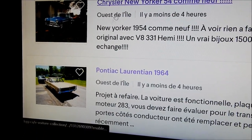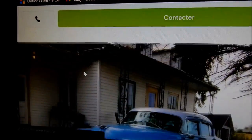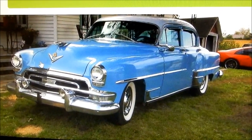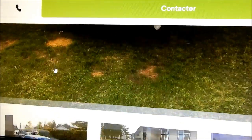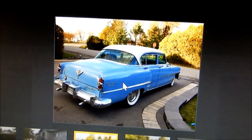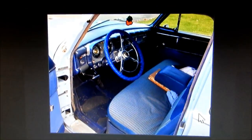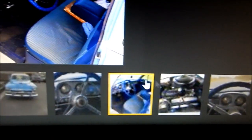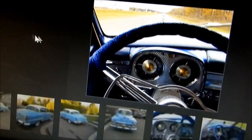A '54 Chrysler New Yorker sedan — it says like new, $15,000. Look at this honey — what a sweetheart. If this was a woman it would be so charming. What a cream puff. I can't make the other pictures larger but look at this thing — it's outstanding. Beautiful interior, beautiful eye-catching blue exterior, that typical light old-school 50s blue.